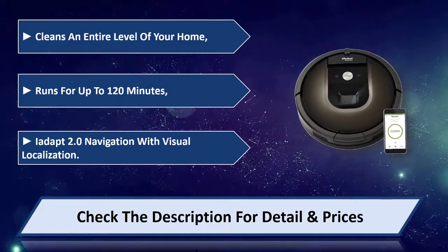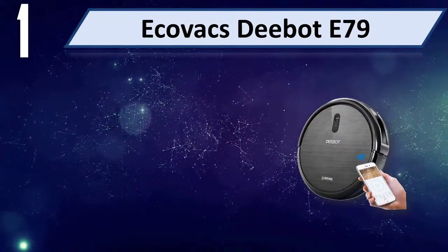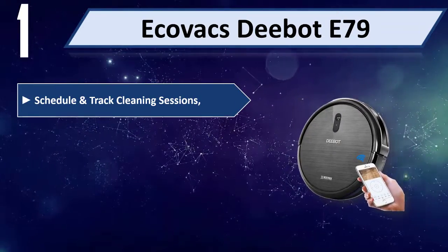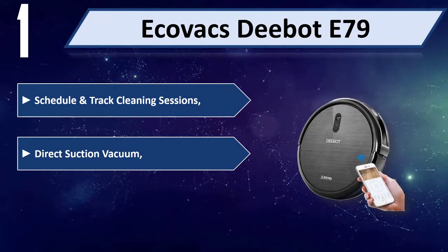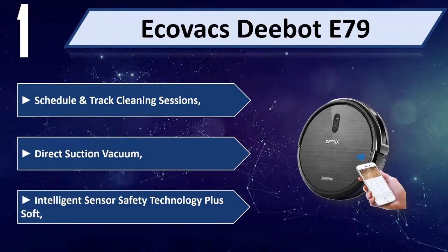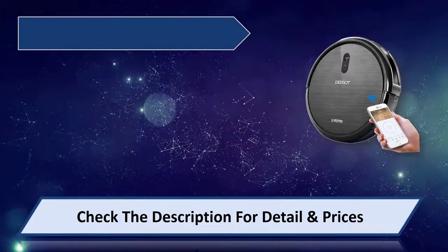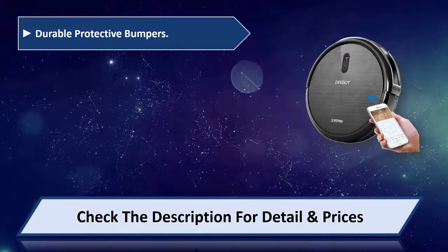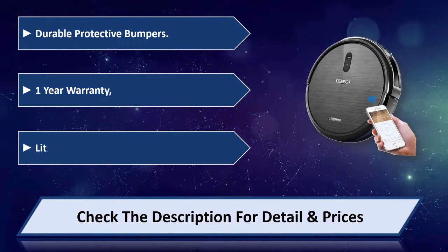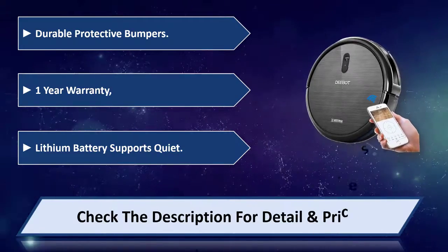Number one: ECOVACS TEMAT E79. Schedule and track cleaning sessions with direct suction vacuum. Intelligent sensor safety technology plus soft, durable protective bumpers. One-year warranty. Lithium battery supports quiet operation. Please check the description for details and price.